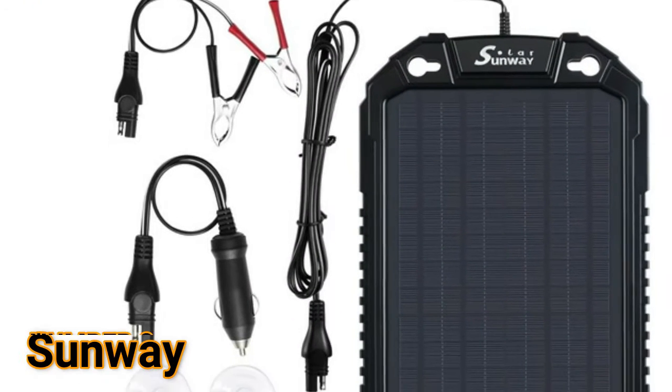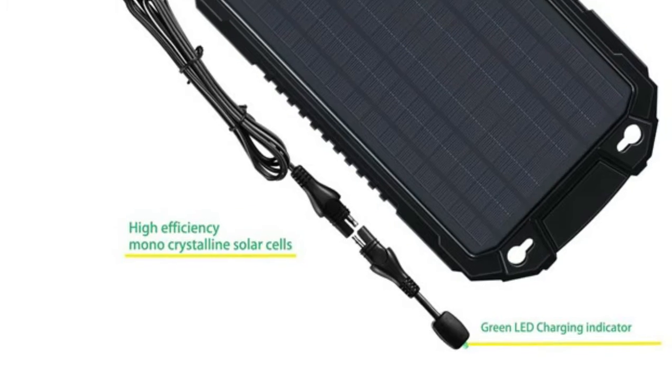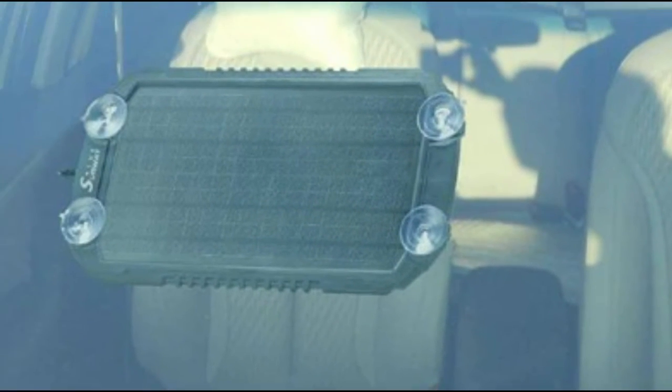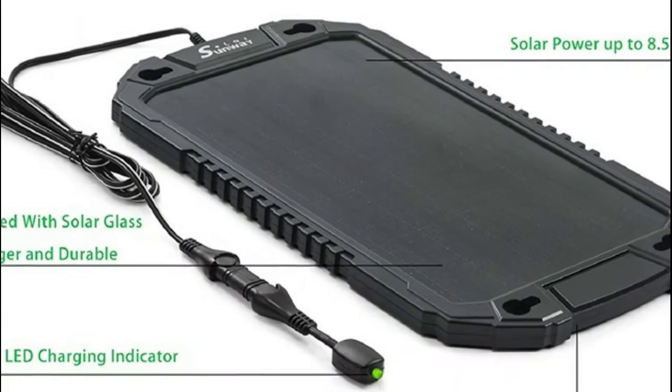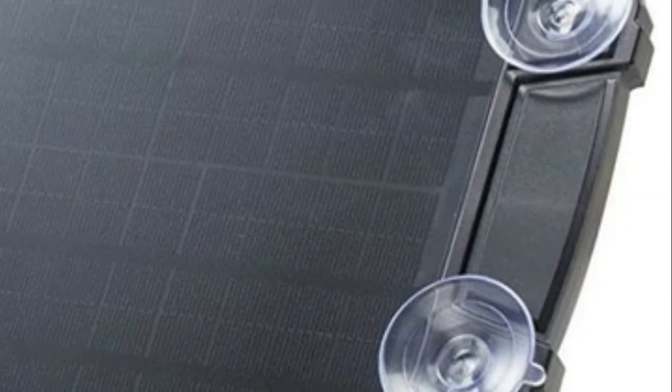Number 2: Sunway. This solar charger panel mounts easily to the windshield or dash and conveniently plugs into your car's 12V cigarette lighter. Solar battery charger is the eco-friendly way to maintain and safely charge wet, gel, AGM, and deep cycle batteries.